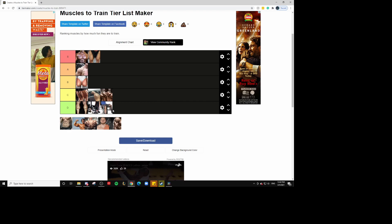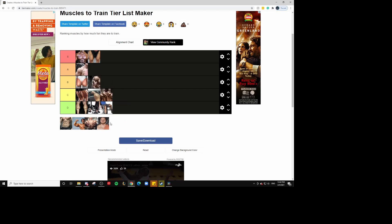Next up, we got the triceps. Out of all the upper body muscles, I don't really like training triceps that much. The biceps are way more fun to train, but triceps do have an edge over forearms because skull crushers are a great exercise, and you can do dumbbell behind-the-back extensions. They're just so average — literally the definition of average. You don't get that good of a pump out of them. They're screaming B tier.